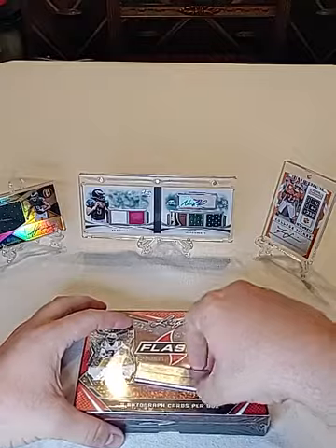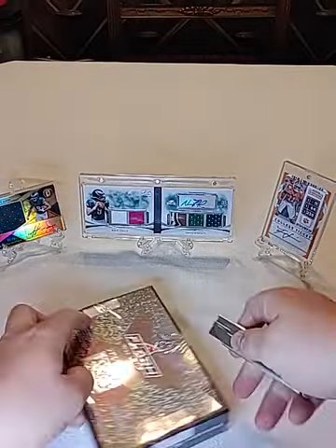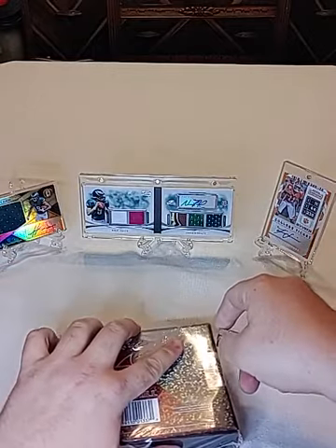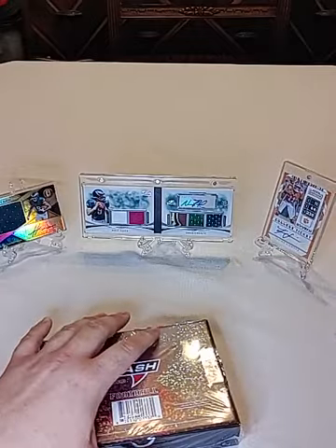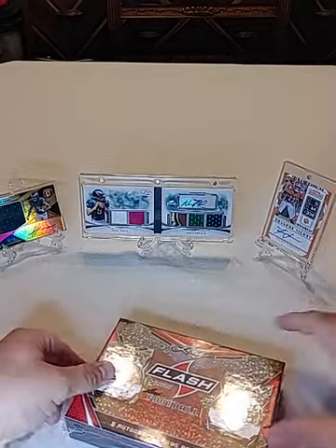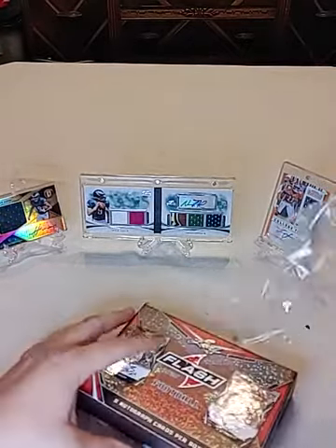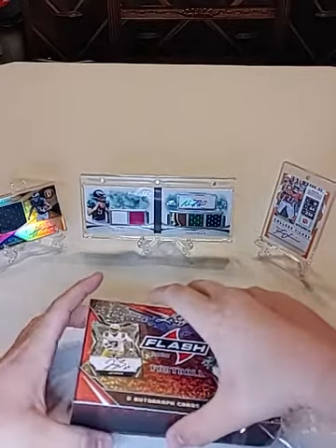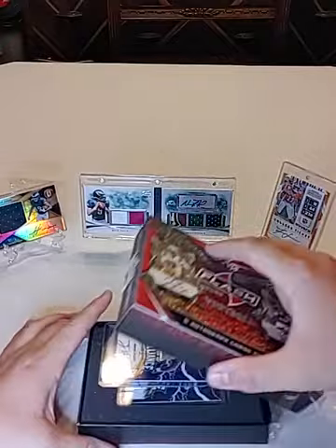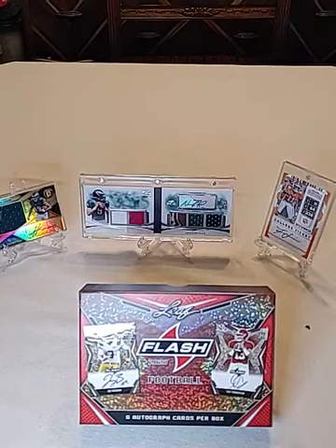And for the second one — make sure you guys like and subscribe, hit the notification bell and you'll be notified every time I post videos. I should have a mail day coming up this week, and I do have some other cards that I've been getting. I will be doing live breaks but that'll be on Facebook, so if you guys want to watch that or get into those, let me know and I'll add you to the group.